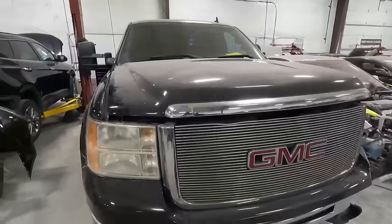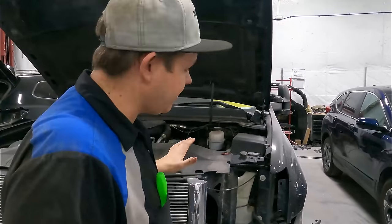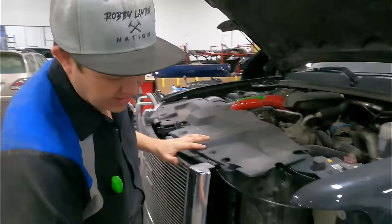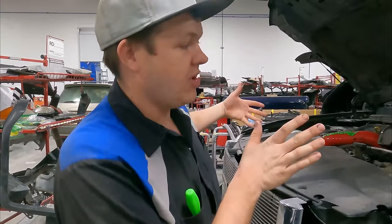The insurance company's coming in the morning to write an estimate, so we need to do what's called a tear down. Then tomorrow the insurance will be here and we'll figure out what they're gonna pay for. So all I'm gonna take off are the sight shield, grille, upper bumper, headlight, and main bumper. I'm gonna leave the fenders on because I want those on for when we put it on the frame rack so that we can pull everything together.